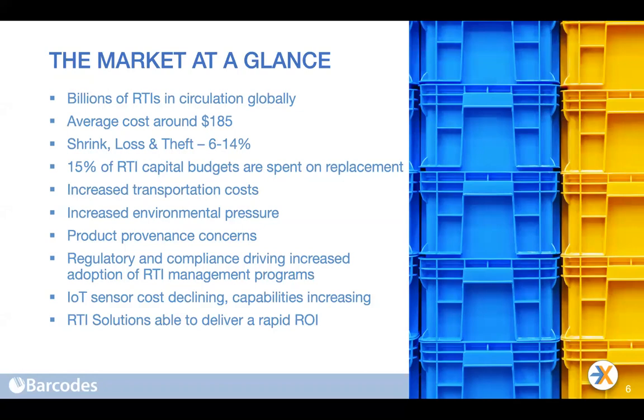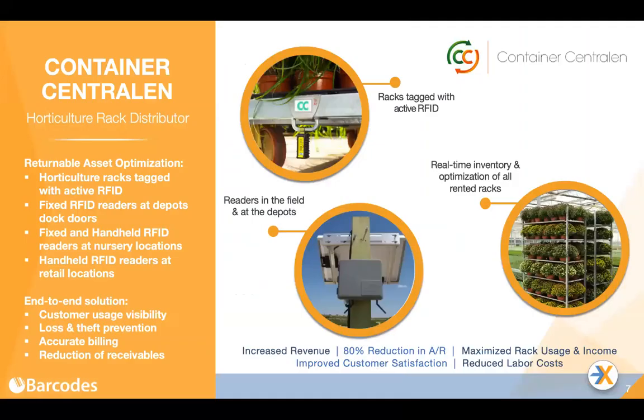Our average ROI for customers is now less than eight and a half months. With that type of payback, we look at this between Barcodes and TrackX and say our solutions don't cost — they actually pay you money. We build them on a software-as-a-service subscription basis, so once the hardware is covered, the value you're getting out of these solutions is month-to-month incremental to your bottom line. Let me share a couple of examples of the work we've done over the past few years.